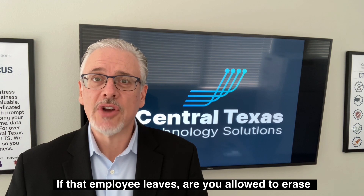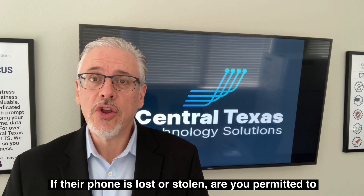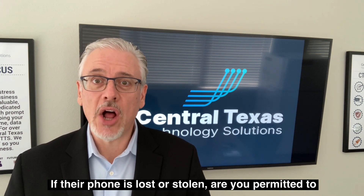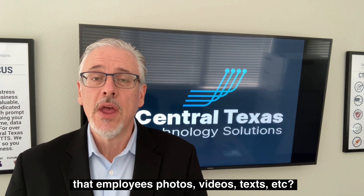If that employee leaves, are you allowed to erase company data from their phone? If their phone is lost or stolen, are you permitted to remotely wipe the device, which would delete all of that employee's photos, videos, texts, etc.?